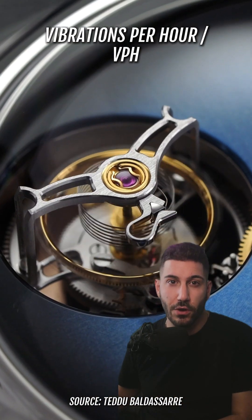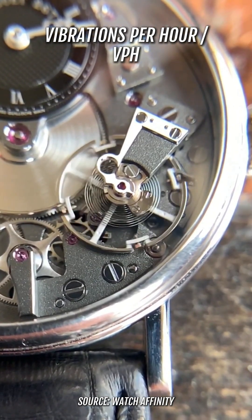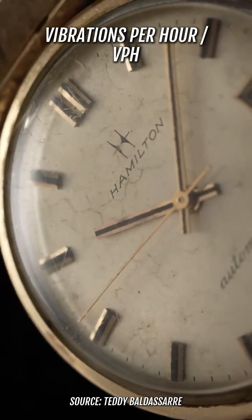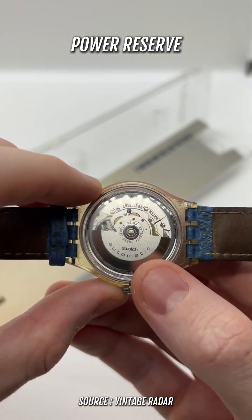VPH, also known as beat rate, refers to the number of times per hour the balance wheel completes a full back-and-forth oscillation. A higher VPH generally translates to a smoother sweep of the second hand, but sometimes at the expense of a reduced power reserve. Speaking of power reserve, this is the amount of time a watch can continue to run after being fully wound.